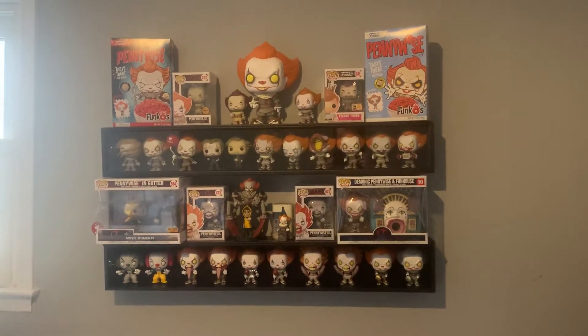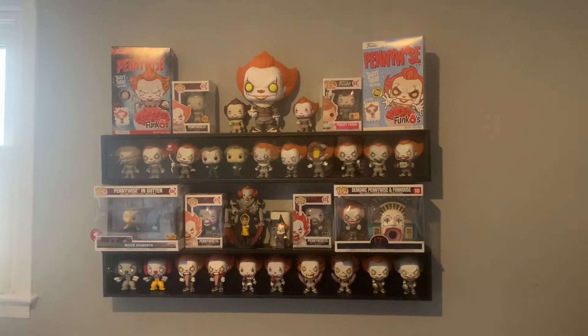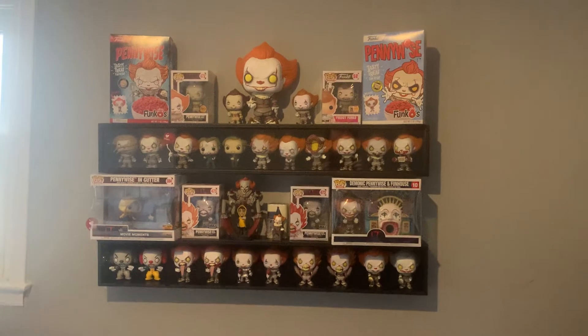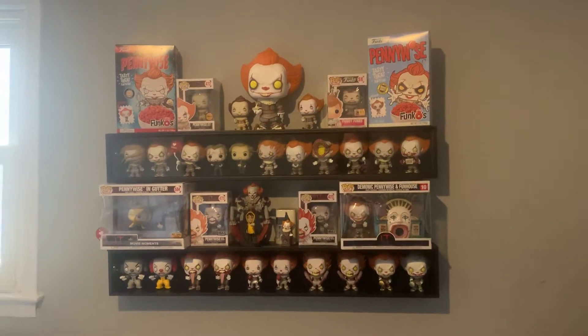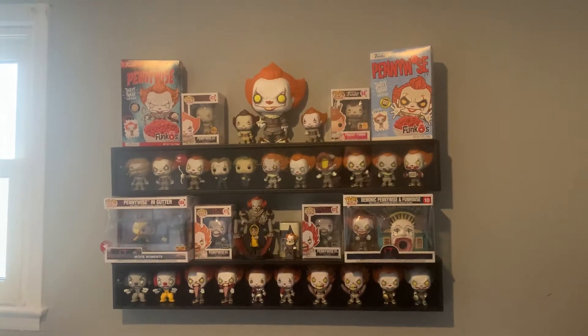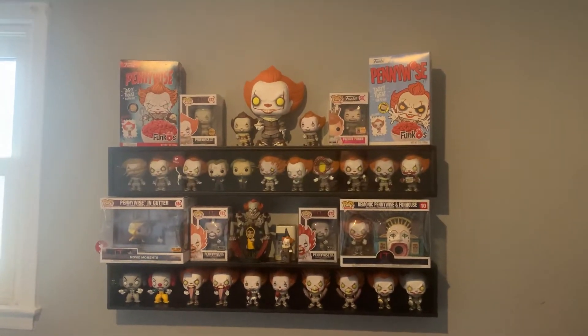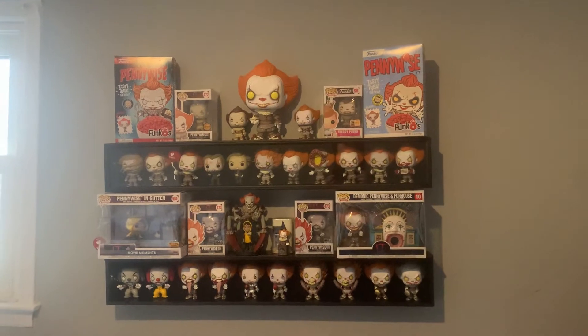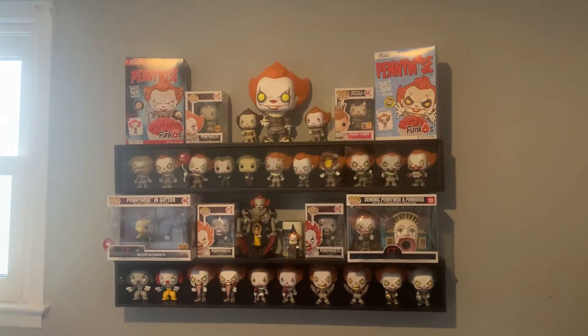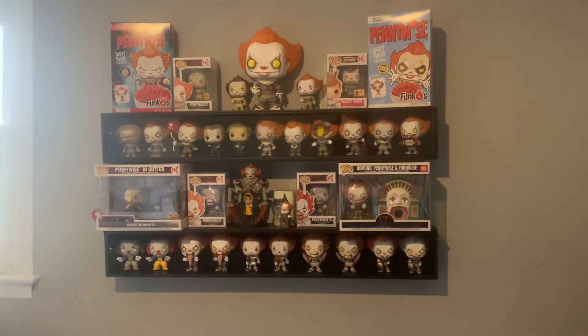There's one more that's kind of a weird hybrid design where he's smiling. I don't have those three - one's very common, then there's a rare and rare and they're pretty expensive. I am getting them, but for this video I wanted to show the full size Funkos and then just some of their other stuff. When I get those I will add them to the collection.